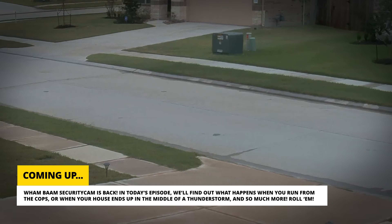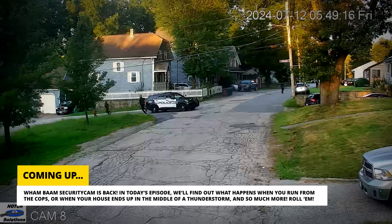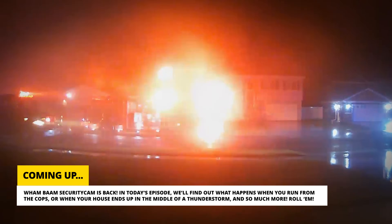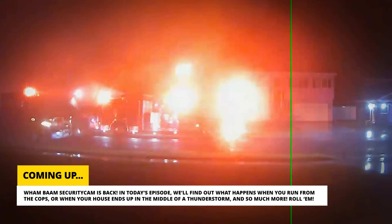Wham Bam Security Cam is back! In today's episode, we'll find out what happens when you run from the cops, or when your house ends up in the middle of a thunderstorm, and so much more. Roll'em!